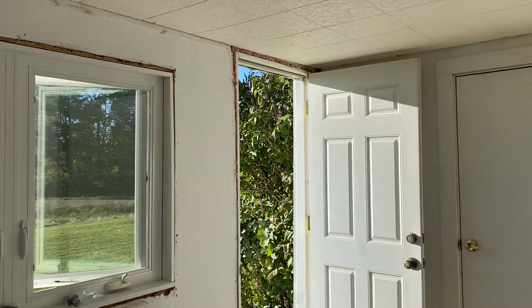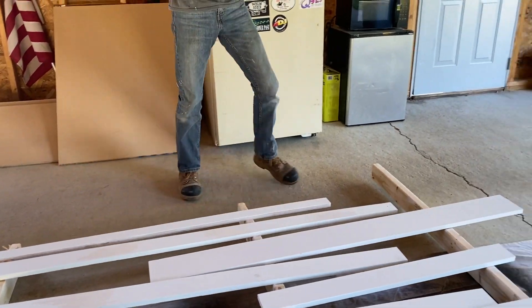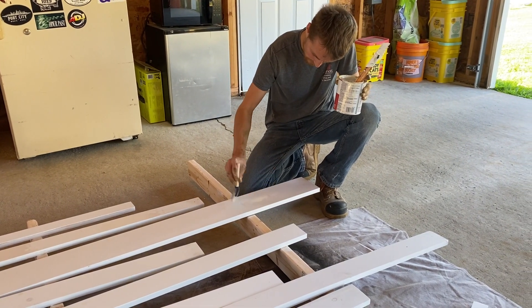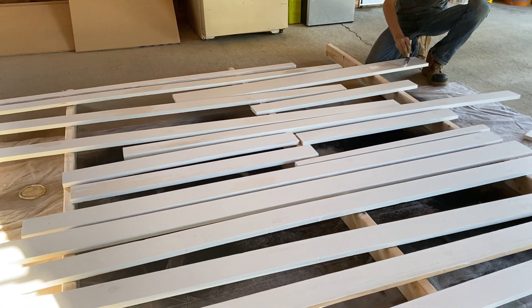After that, it was time to prepare the trim to go back up on the wall. We sanded down all the old trim pieces and then applied a Kilz primer, which covered the knots and imperfections on the boards. If you don't do this before regular primer, the knots will bleed through the paint over time — which had already started happening with the boards in the room when we moved in. We went over it with regular primer afterward and those pieces were then ready to go in the room.